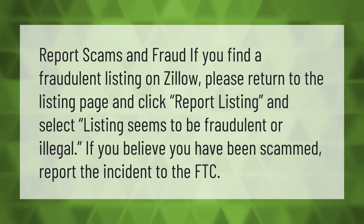Report scams and fraud: if you find a fraudulent listing on Zillow, please return to the listing page and click 'Report Listing' and select 'Listing seems to be fraudulent or illegal.' If you believe you have been scammed, report the incident to the FTC.